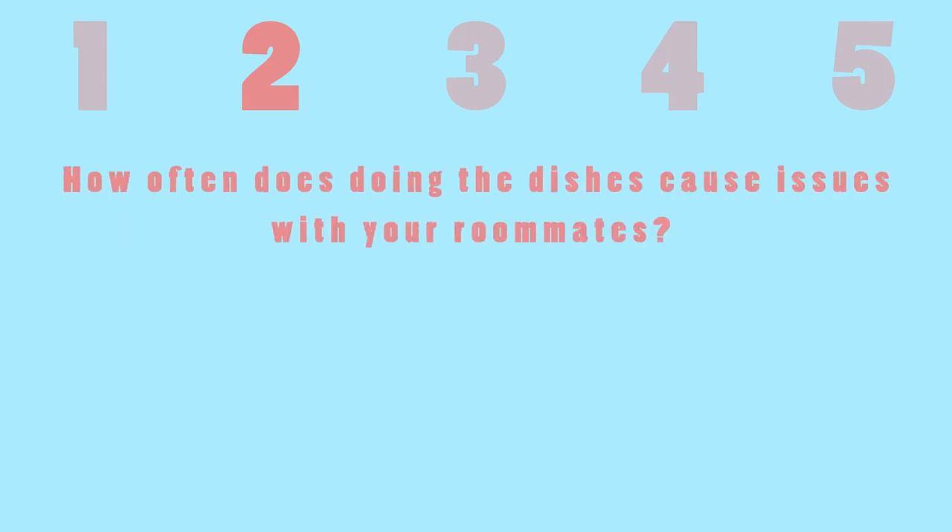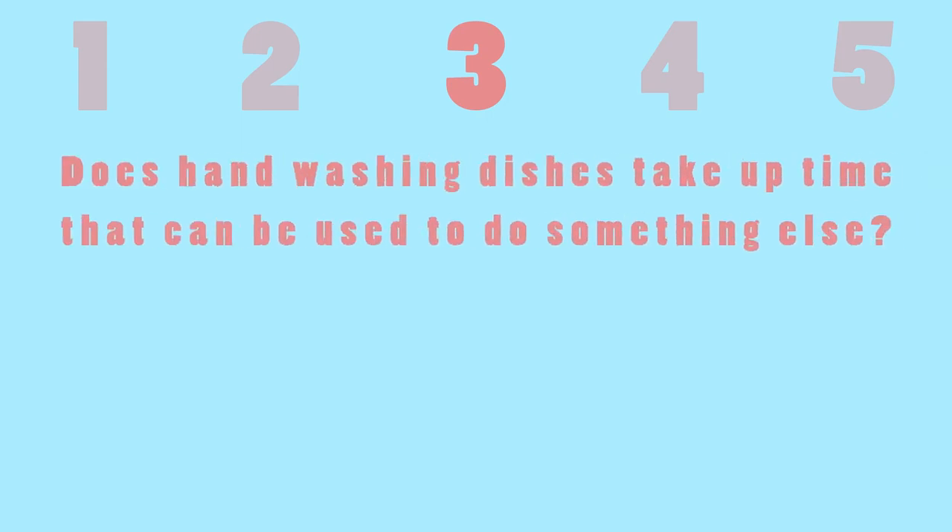For question two, we asked how often does doing the dishes cause issues with your roommates, and the majority said that washing dishes sometimes causes arguments between roommates. For question three, we asked does hand washing dishes take up time that can be used to do something else, and the majority strongly agreed that hand washing dishes takes up time that could be used for something else.